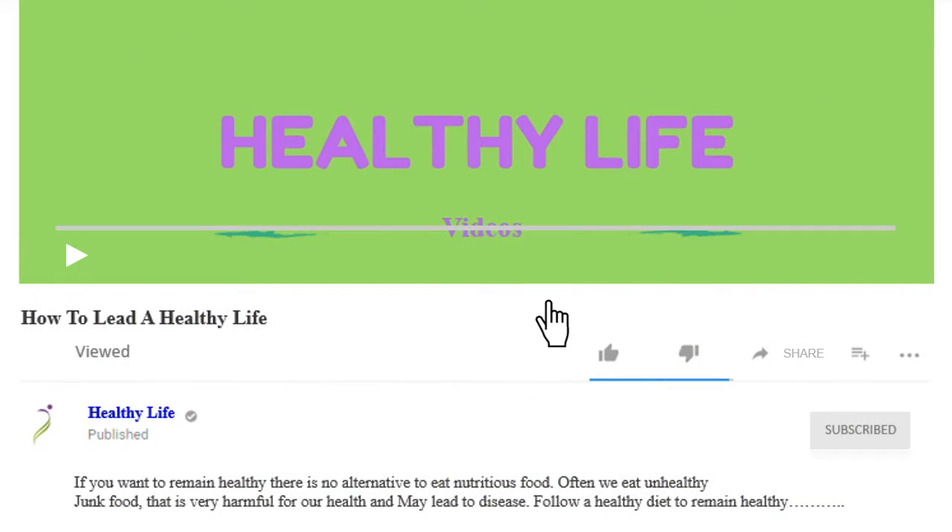If the information is helpful for you, like the video and share it with your friends!